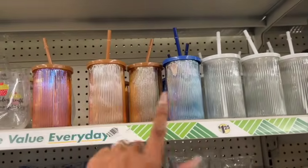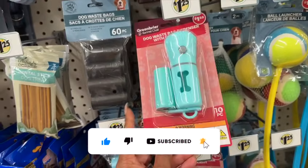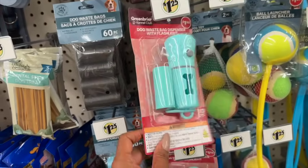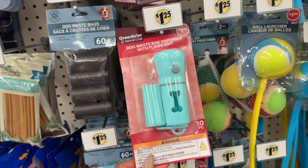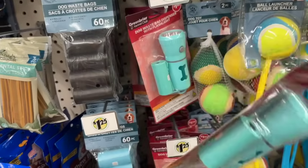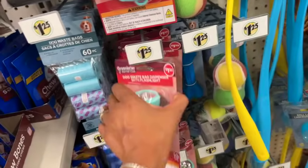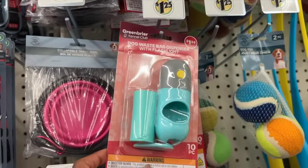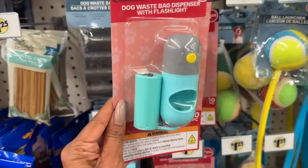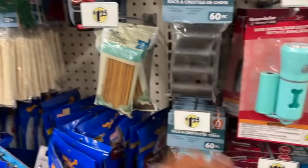These are great especially if you take your dog out for evening walks, since the time is changing soon. The Greenbriar Kennel Club dog waist bag dispenser with a flashlight is about $1.25 — a great deal since at Petco they're around $10. It comes in gray and blue. They also have a separate waist bag with flashlight dispenser, and dental sticks for dogs.